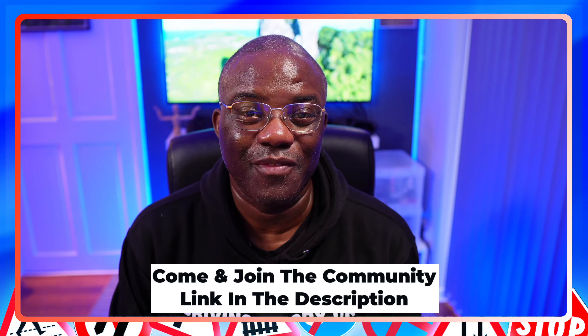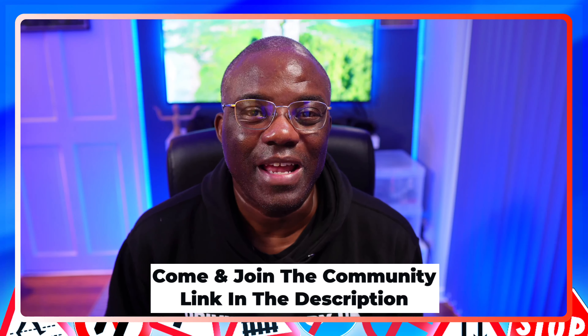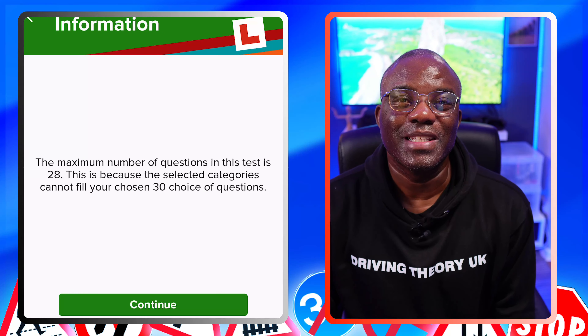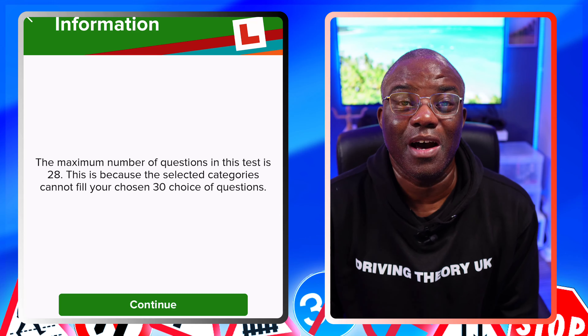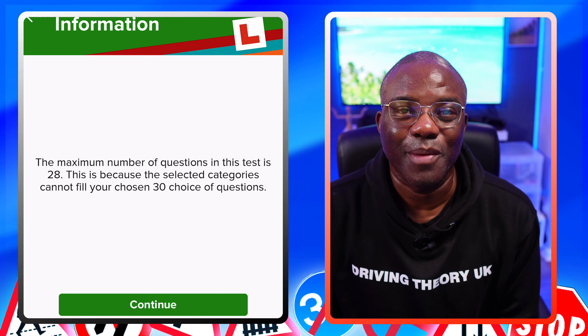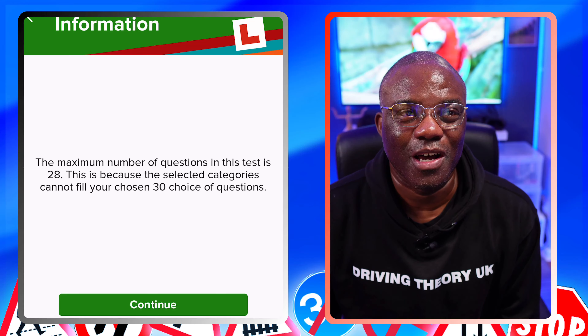Welcome to another Practice Makes You Better series. In this particular series, I'm going to be doing documents. I normally do a 30 question mock test, break it down in simple chunks, giving you hints and tips along the way to give you the best possible chance of passing the theory test. But in this section, it only gives me 28 questions, so this is going to be a 28 question mock test, which means you cover every question in the document section.